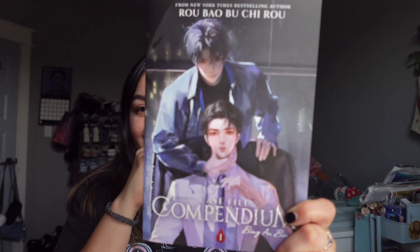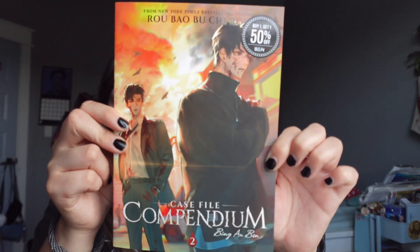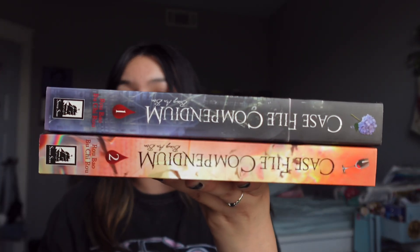Next up, another big Barnes & Noble bag, also buy one get one 50% off. The author is 'Meatbun' — this is 'Case File Compendium: Hua Cheng' volume one. I cannot wait to read this one; the cover is gorgeous. It looks like more of a mystery-type danmei. And then I also went ahead and got volume two because it had just come out and they had it on the table. This cover is so pretty and heart-aching. Look at the freaking spines together — both volumes of Case File Compendium. So freaking pretty. I love danmei so much.